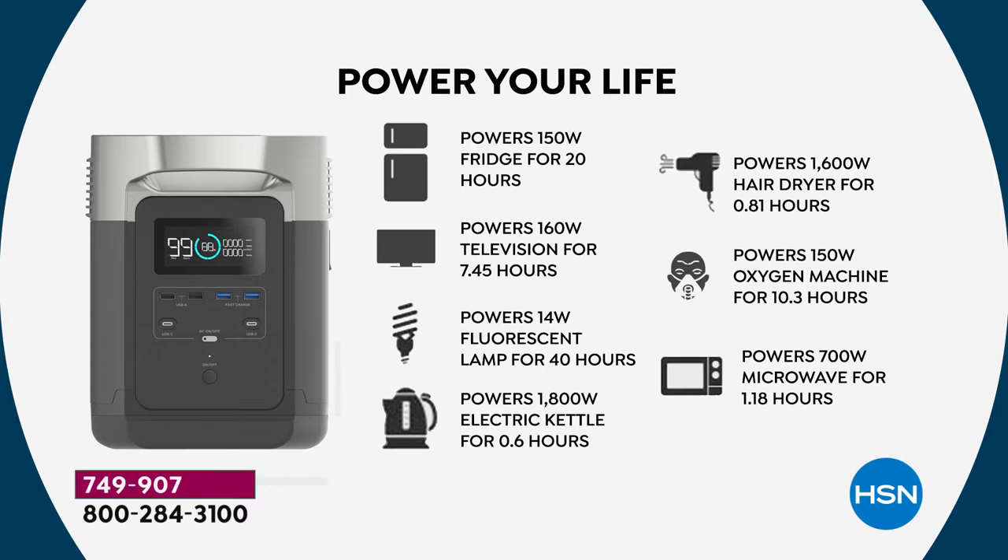Let's say you don't have the solar unit — it will still power your fridge for up to 20 hours. A television: seven and three-quarter hours. A 14-watt bulb: 40 hours. Electric kettles, blow dryers — about an hour for those heavy-duty appliances. Your oxygen machine for over 10 hours. Microwave for 1.18 hours. But because the solar unit is now included, we're talking about essentially unlimited power. This can be used while it's also charging at the exact same time.